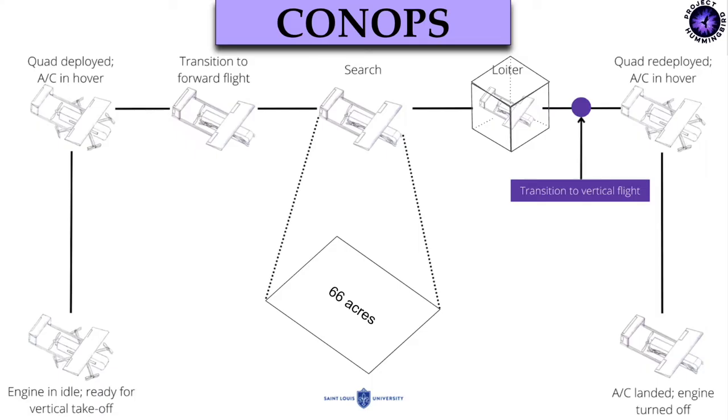Here we have our concept of operations. The gas engine on the aircraft will be mainly started by the operator and remain in idle. The vertical motors are also deployed and ready for takeoff. Once the mission has been started from the ground control, our vehicle will take off vertically and ascend until reaching the desired altitude. Once the targeted altitude is reached, our vehicle will morph into horizontal flight and travel to our search area.